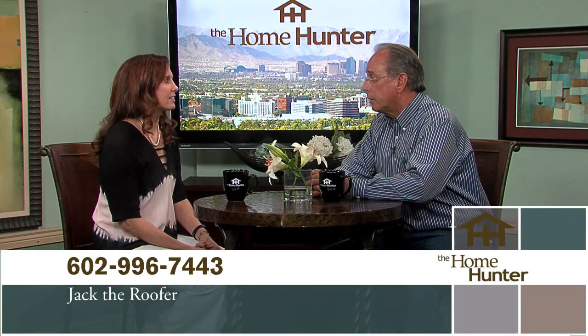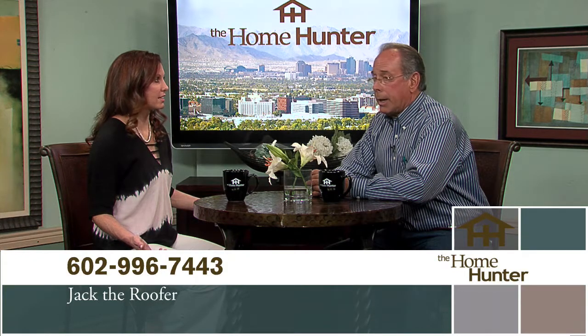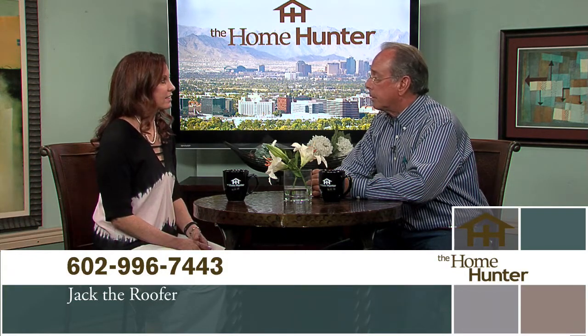Unfortunately it's extreme conditions that make people more aware of it. People need to call and get on the schedule right away so they can come and check it out. We'll be happy to come out and see them. Thank you so much for joining us.